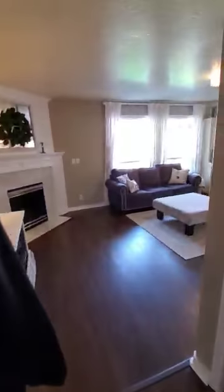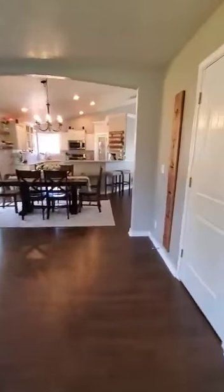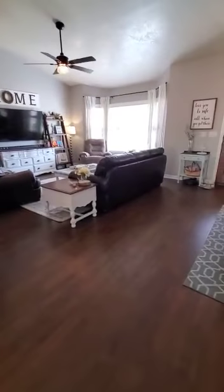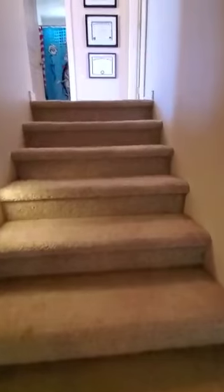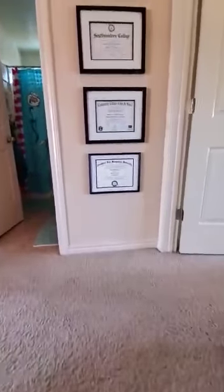That is all of the downstairs space. The whole downstairs, except for that bedroom, has the same laminate flooring. Heading up the stairs, there's carpet — I'm guessing it's probably original to the house. It looks like it's in good physical shape; it maybe could use a little cleaning but it's got some life left in it.